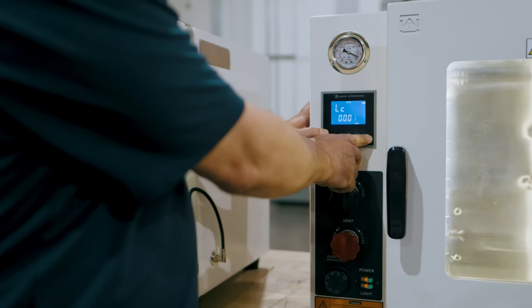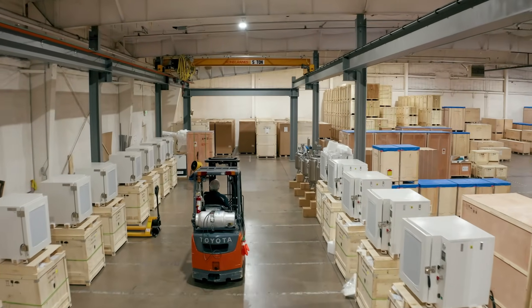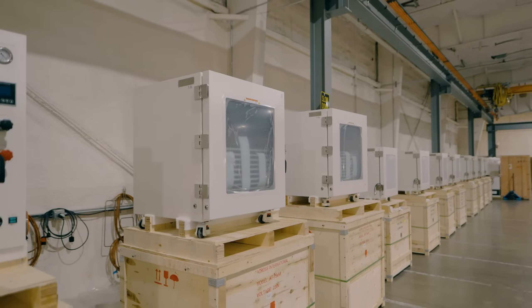There is no compromise to the construction of our products, nor to the support that comes along with them. All of our equipment features comprehensive warranties, as well as extended service hours from 9am to 9pm EST.